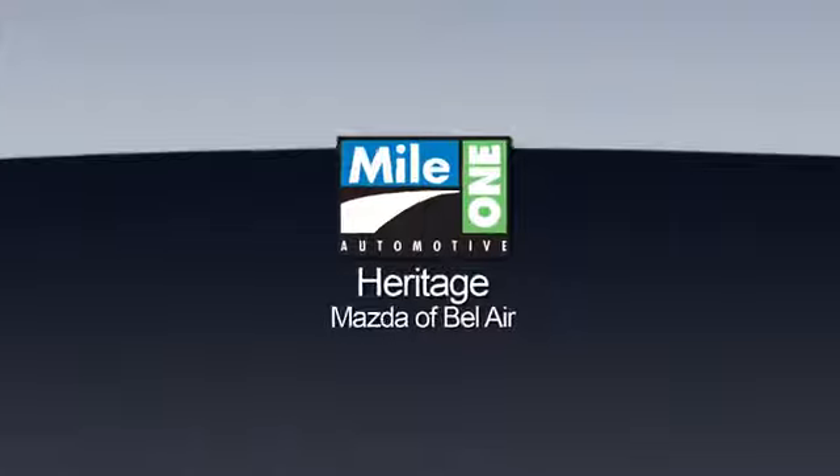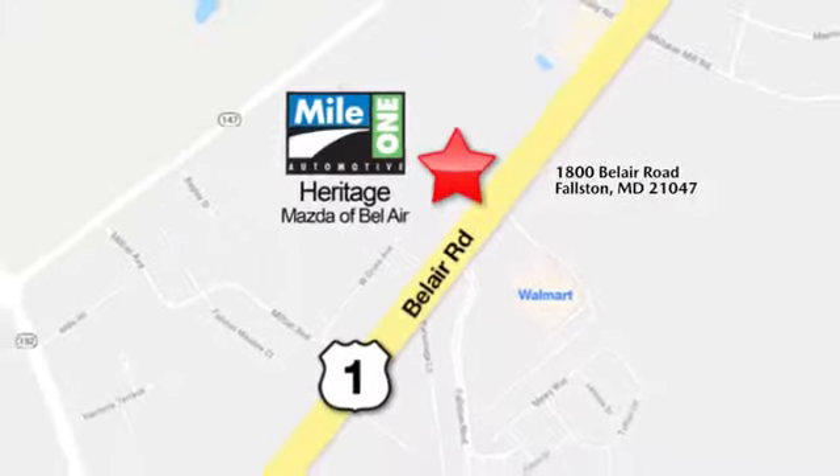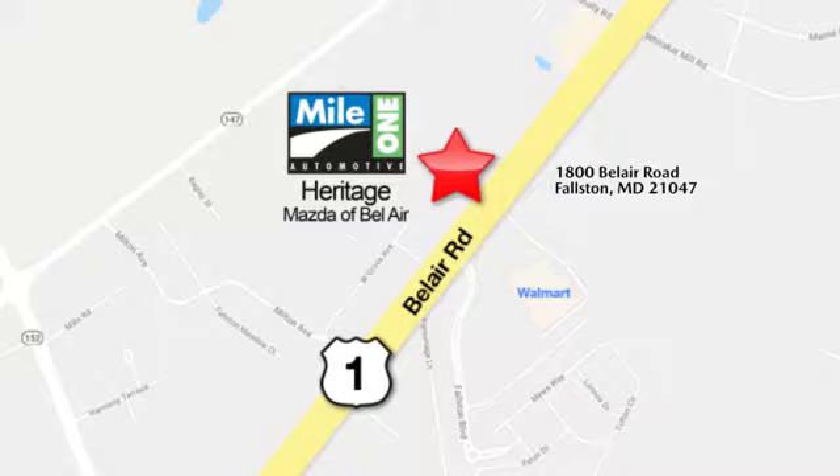Test drive it today. Mile One Heritage Mazda of Bel Air, conveniently located at 1800 Bel Air Road in Falston.